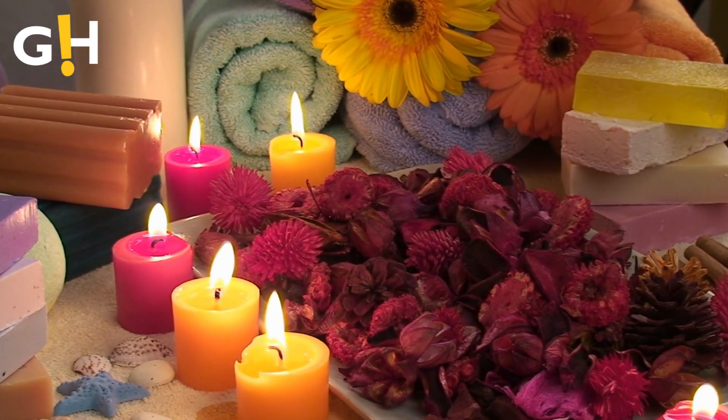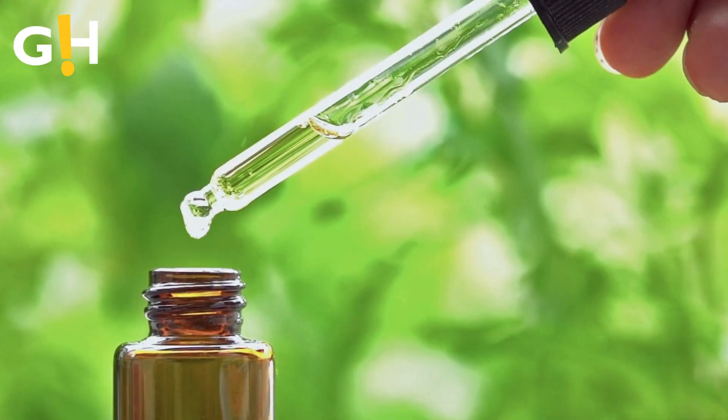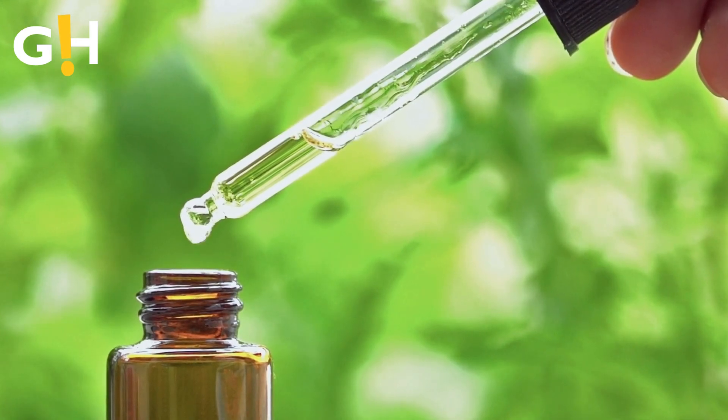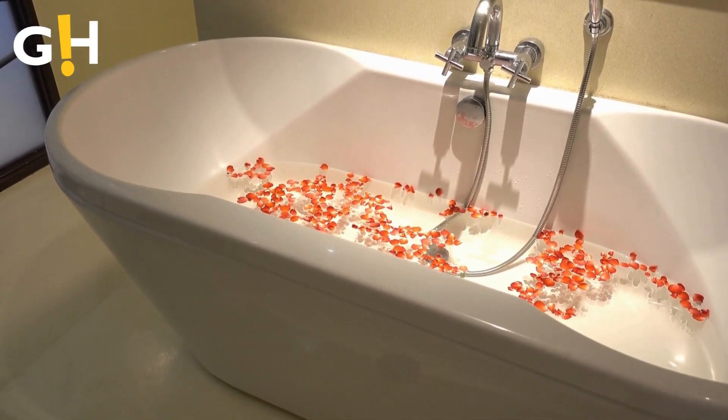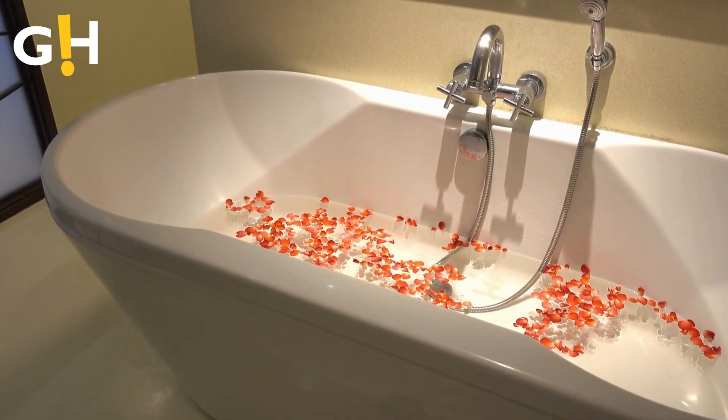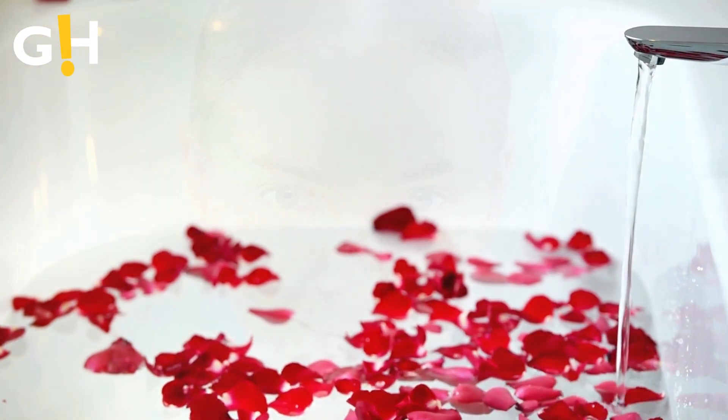Number 5: Mood Enhancement with Aromatherapy. Beyond skincare, the aromatic allure of rose water contributes to an elevated mood. Much like a bath filled with rose petals, using rose water can uplift your mood, turning your skincare routine into a soothing ritual.